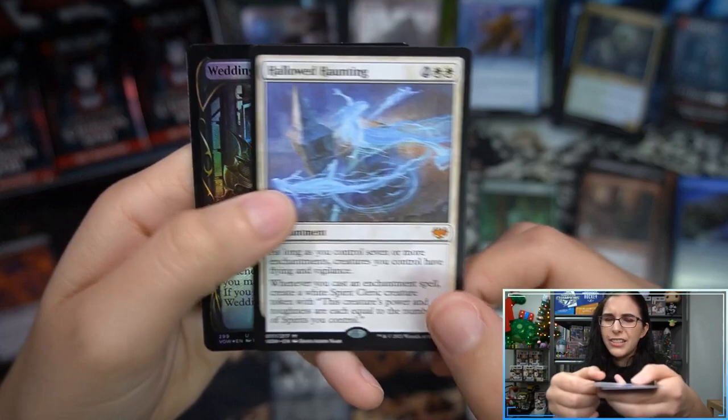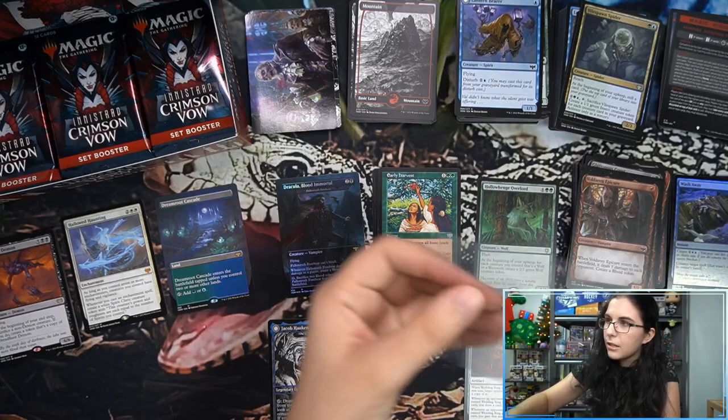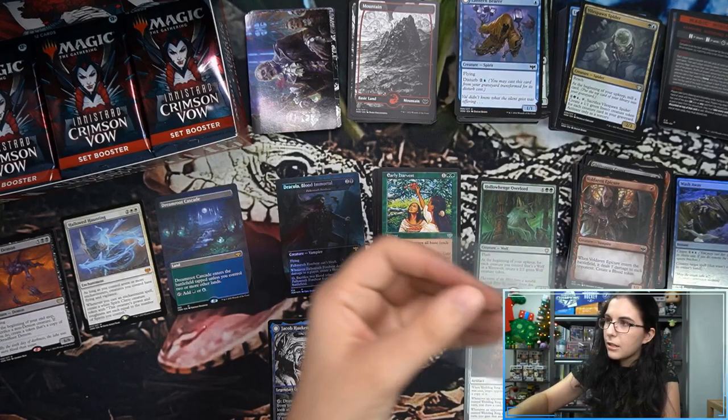We have Hallowed Haunting for our first mythic of the box — showcase foil! Wedding Security vampire soldier token, and a little mini game. I've never actually played any of the mini games. And I disrespectfully forgot to sleeve our Voldaren Estate.